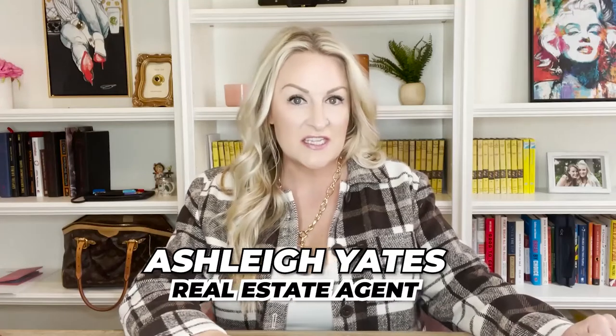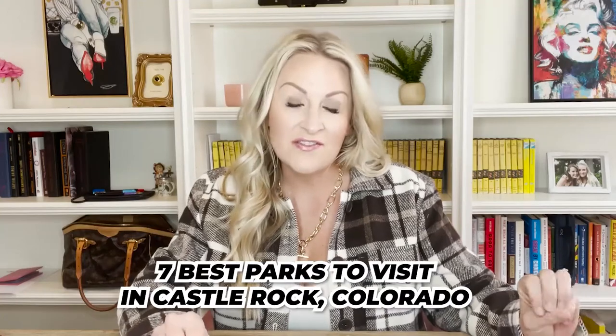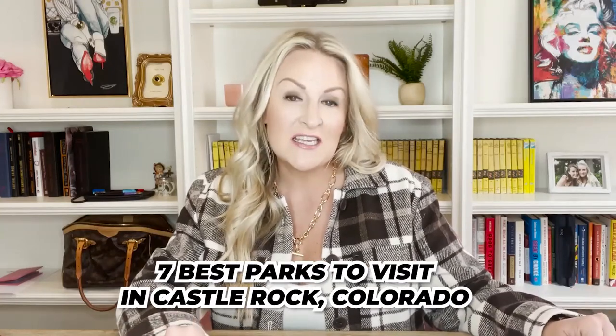Hey everyone, Ashley Yates here and today I am going to be talking to you about my seven favorite parks located in Castle Rock. But before I begin, go ahead and like and subscribe this video so that you don't miss out on any of my weekly videos about the Castle Rock area. We are talking the best parks in Castle Rock today and I have seven that I am going to be talking to you about, so let's just jump right in.